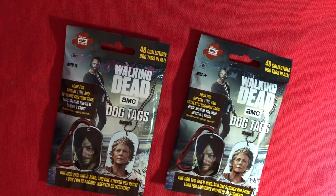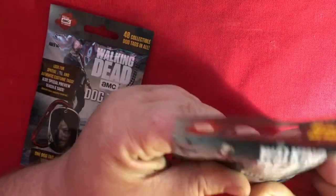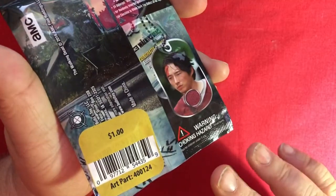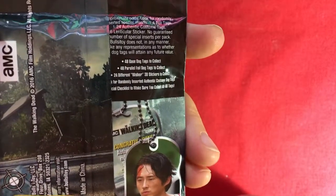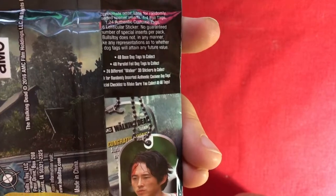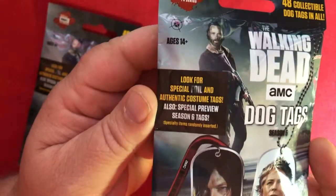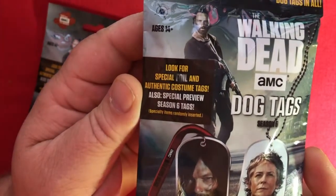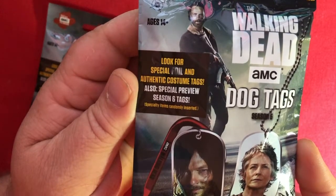In this unboxing, I'm going to start off with something that should be quick. I got a couple of these Walking Dead dog tags. Does anyone watch this anymore? These were severely discounted — I got them for a dollar. There are 48 of these to collect, and then there are 24 Walker 3D stickers to collect.